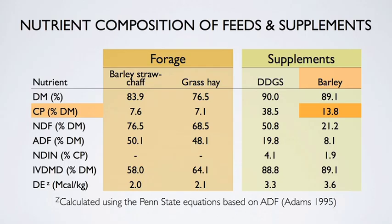The quality of our supplements: barley was approximately 13% crude protein, wheat DDGS was roughly 38% crude protein. The in vitro dry matter digestibility of barley was 89% and for wheat DDGS was 88%. We were interested to see the impact of supplementation strategy on body weight change of these beef cows grazing crop residue during November, December, and January.